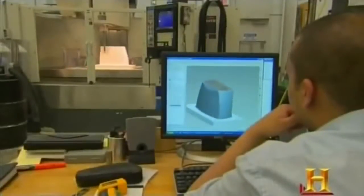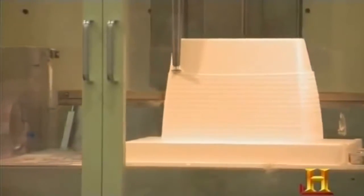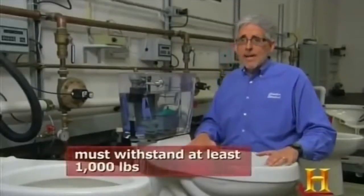American Standard's engineers aren't just toiling to improve the inner workings of the humble toilet. While the toilet looks basically the same over the last 100 years, from an ergonomic standpoint they have changed. In recent history, toilets have gotten taller, driven by the aging of boomers. By raising the height of the toilet, it's easier to get on and off. One issue with toilet development is that the population is growing larger, so engineers work to make sure toilets can take a heavier load.